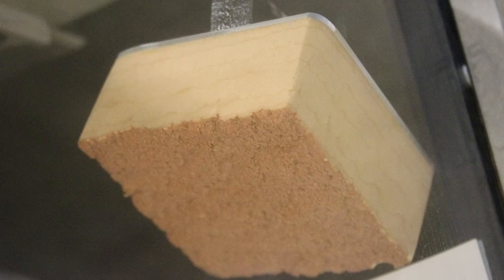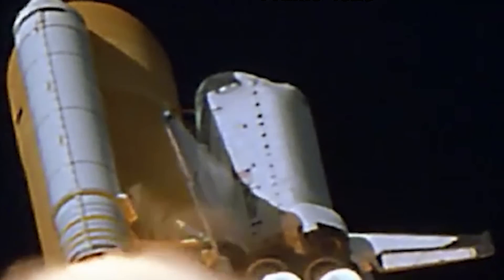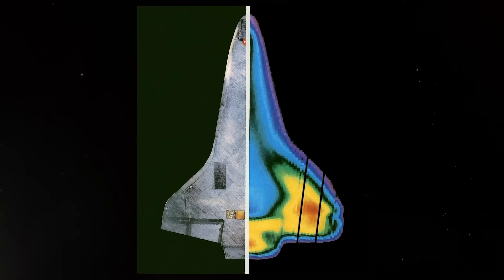81.7 seconds after launch from the Kennedy Space Center in Florida on January 16, 2003, a dinner plate-sized piece of insulating foam tore off the Space Shuttle Columbia's orange external tank and impacted the leading edge of the orbiter's left wing at a relative velocity of 545 miles per hour. The energy from the impact was enough to shatter the orbiter's thermal protection system, damage that would later allow superheated atmospheric gases to penetrate the vehicle during reentry.